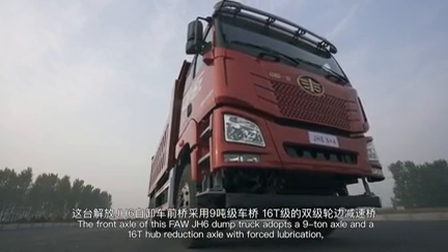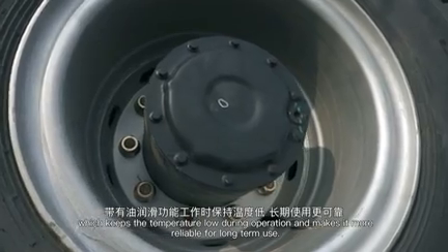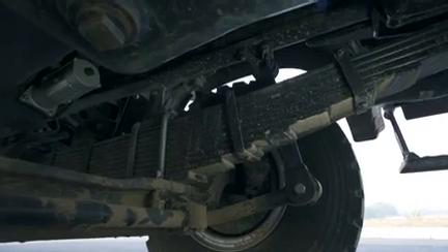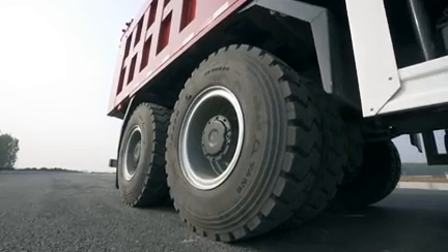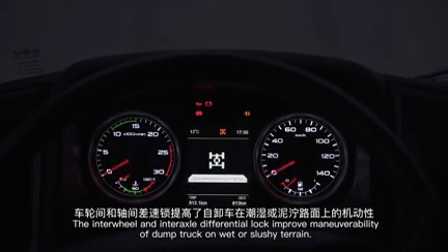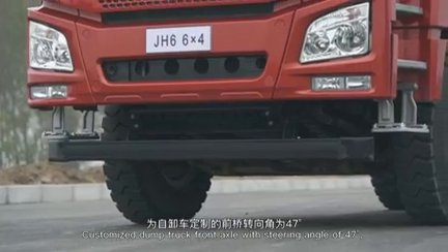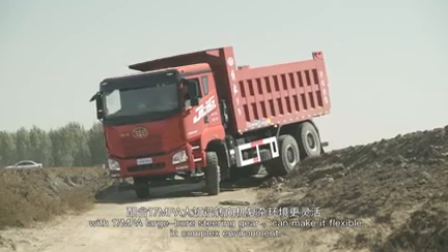The front axle of the FAW JH6 dump truck adopts a 9-ton axle, while the rear features a 16-ton hub-reduction axle with forced lubrication, keeping temperatures low during operation for long-term reliability. Both front and rear axles are equipped with 12-leaf reinforced spring suspensions. 12.00 R20 mining tires with transverse tread patterns help improve overall driving force. The inter-wheel and inter-axle differential lock improves maneuverability on wet or muddy terrain. A customized front axle with a steering angle of 47 degrees and a large-bore steering gear allows flexible handling in complex environments.